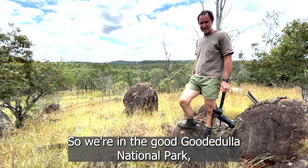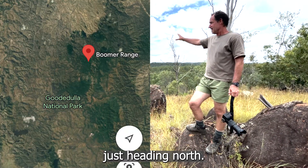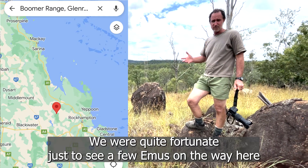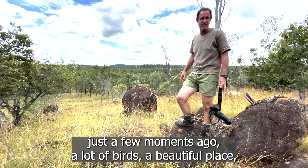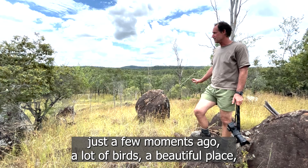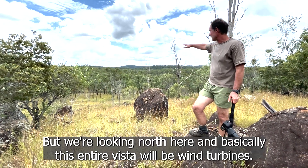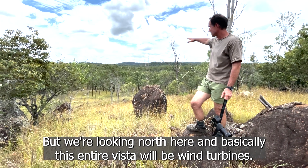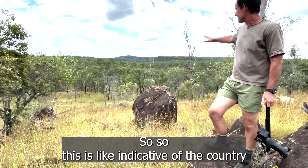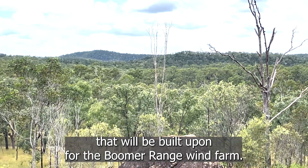We're in the Guttadulla National Park, just heading north. This is a beautiful area — rocky outcrops. We were quite fortunate to see a few emus just a few moments ago. A lot of birds. Beautiful place. No wind, again. But looking north here, basically this entire vista will be wind turbines. This is indicative of the country that will be built upon for the Boomer Range wind farm.